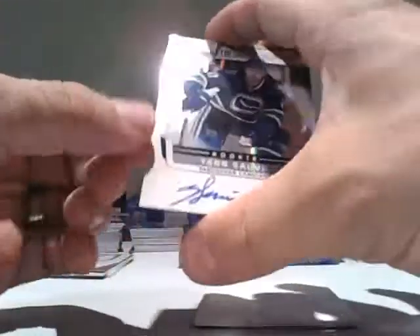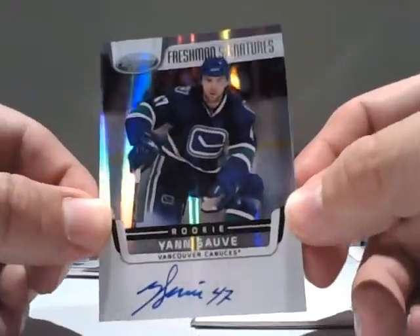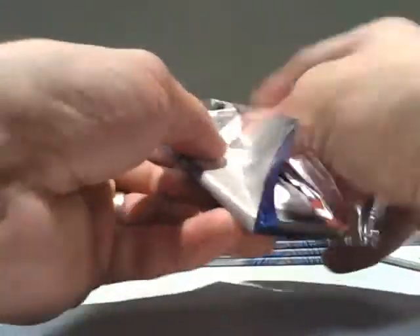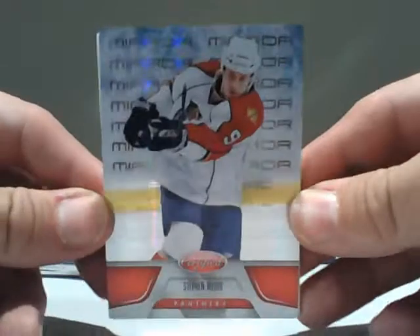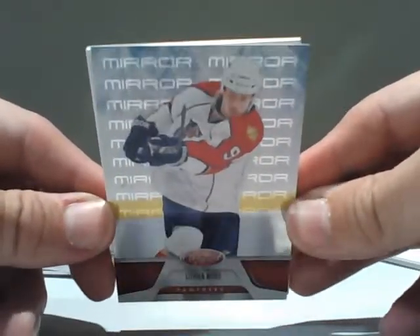Similar to Contenders — not numbered, but on-card. So on-card and very blingy, very cool. Vancouver. These packs are a little tougher for me than some of the others. And we have a red parallel for the Florida Panthers — Stephen Weiss, red mirror parallel, numbered out of 199.